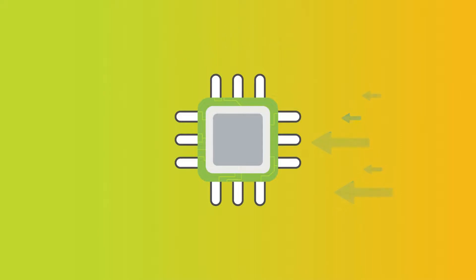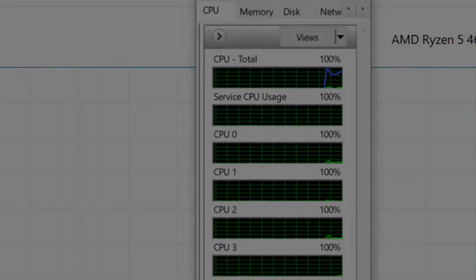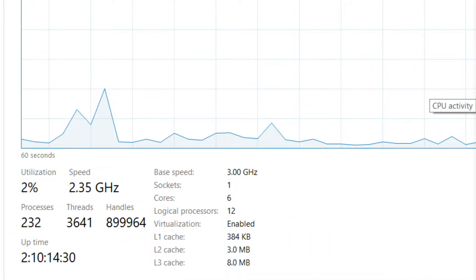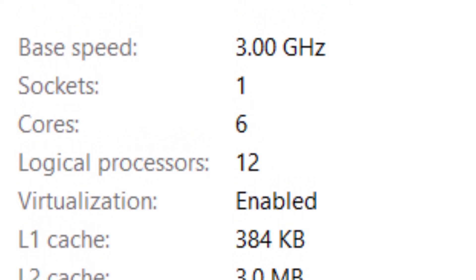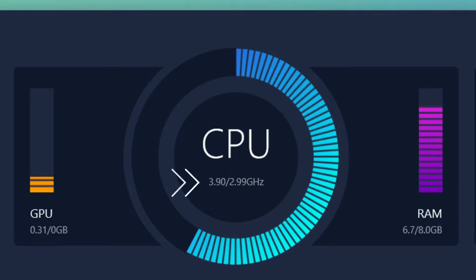The most important factor to buy a laptop is the processor. The IdeaPad is powered by the AMD Ryzen 5 4600H processor. What's so special about it? 6 cores — that's 12 logical processors with up to 8 megabytes of L3 cache. The base clock speed is about 3 gigahertz, and that goes up to 4 gigahertz with max boost technology.